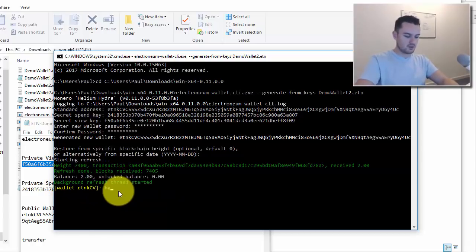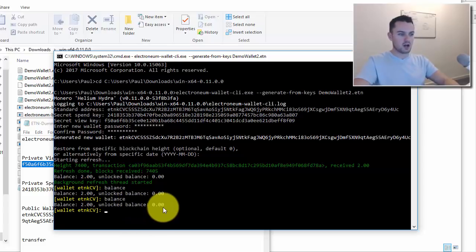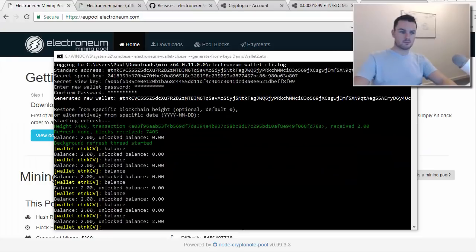The balance on this demo account shows 2. To check your balance at any time, just type 'balance.' You can see the balance is 2, but the unlocked balance is 0, which means it's still pending — it was sent in but hasn't been fully received yet. You need the unlocked balance to be able to send coins.